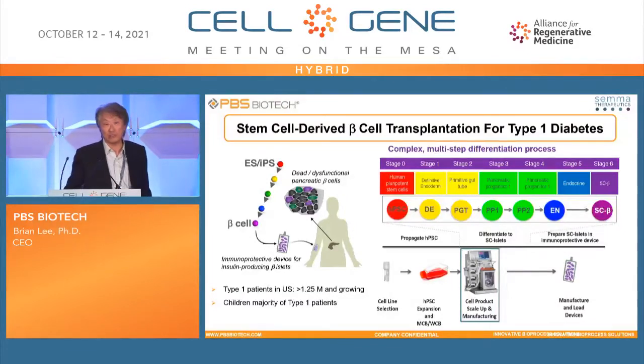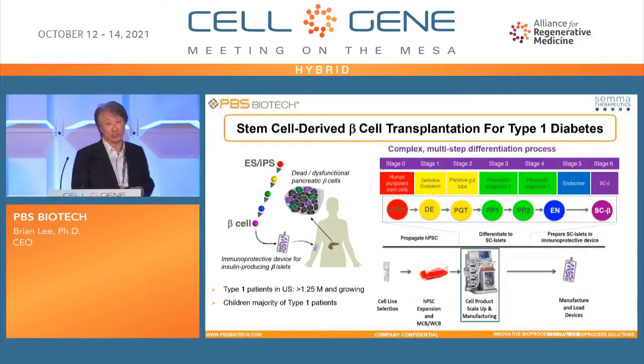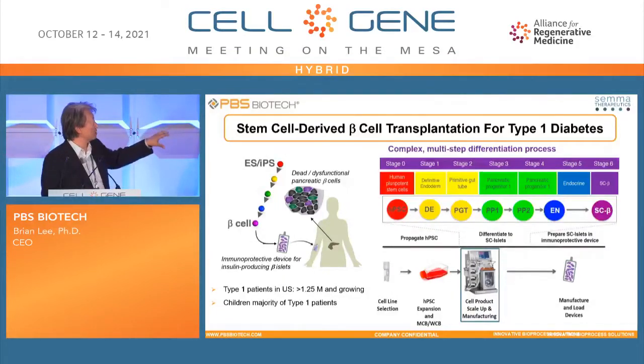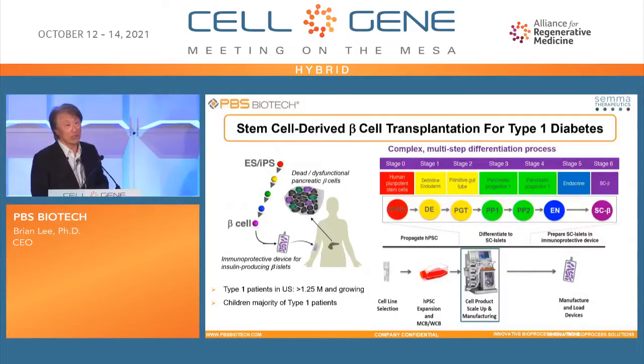Now I want to share some applications for this kind of pluripotent stem cell. This is disclosed by SEMA Therapeutics — they are developing beta islet cells for Type 1 diabetes treatment. There are more than 1 million Type 1 diabetes patients in the U.S. and the number continues to grow. Unfortunately, most of the patients are children, and they experience many side effects from insulin injections. Their approach is to grow pluripotent stem cells at large scale in the bioreactor, differentiate them into beta islet cells, place them into an immunoprotective device, and transplant them into the patient. The engineered beta cells can then release insulin in response to blood glucose levels.